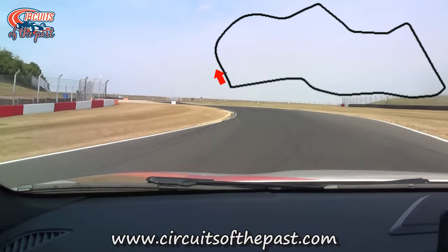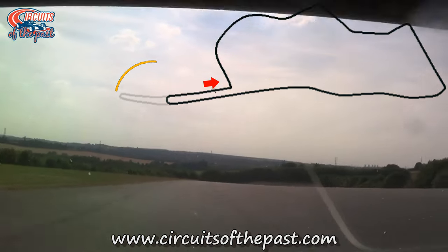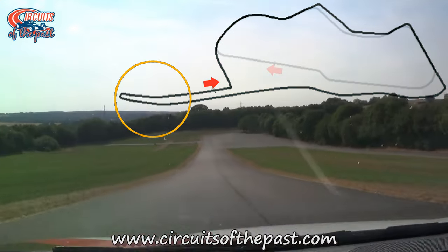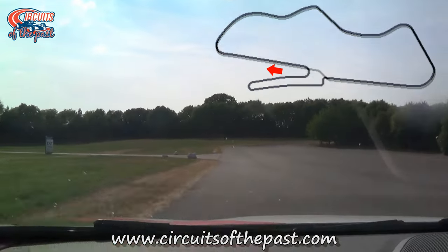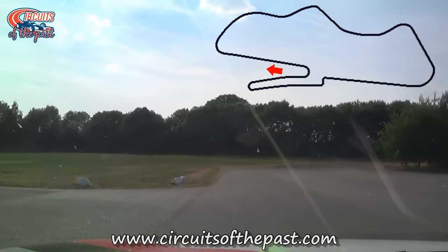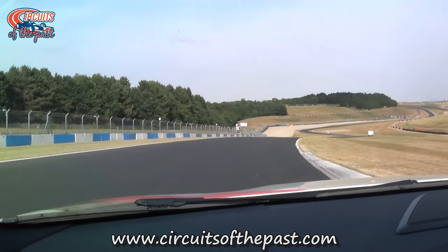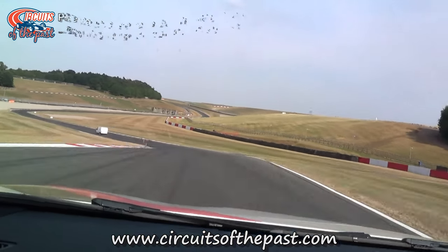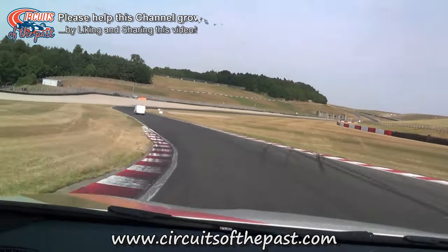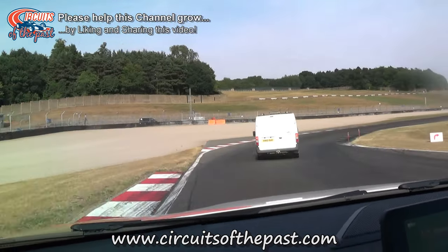Through the years the layout of Donington Park changed several times. One of the most spectacular parts of the old layout was this jump in the old Melbourne Loop. Today the Melbourne Loop is much shorter and less jumpy. However, Donington Park has had some of its most exciting sections remain, like the fast ascent after Redgate corner with the Craner Curves and the old hairpin. Why they call this medium-fast corner a hairpin? Got no idea.